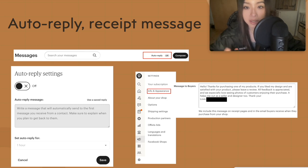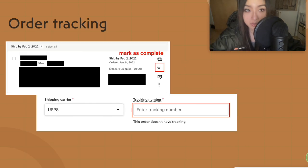Make sure you track your orders. My fulfillment partner tracks for me, but if you're shipping manually then you've got to enter the tracking number with whichever provider you've used — don't forget to do that.